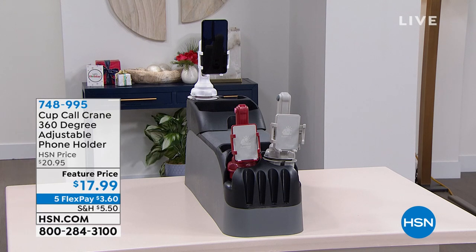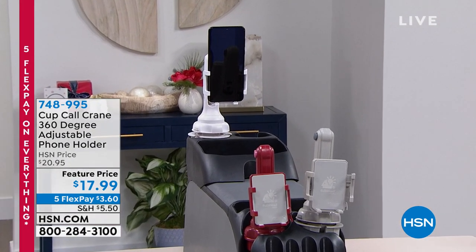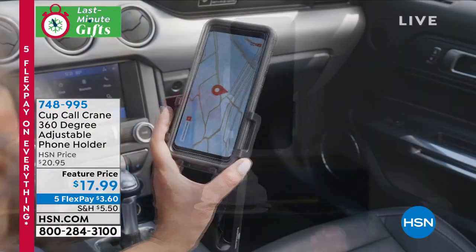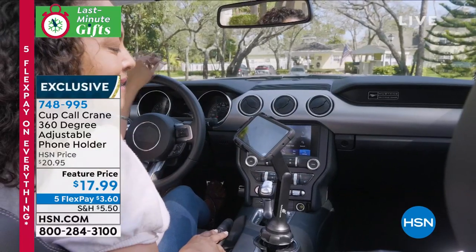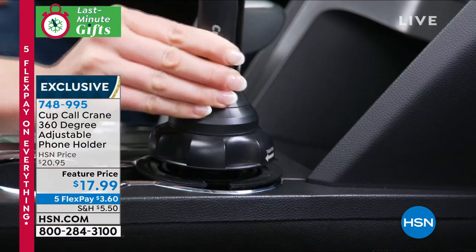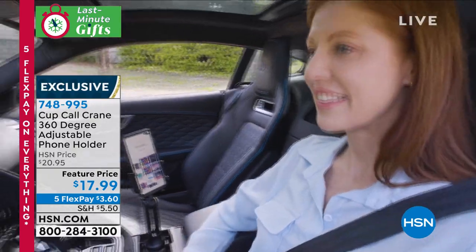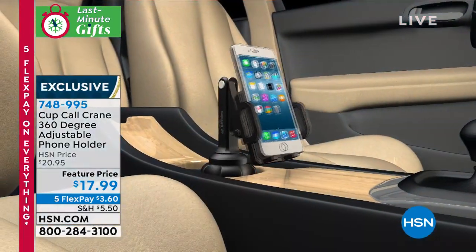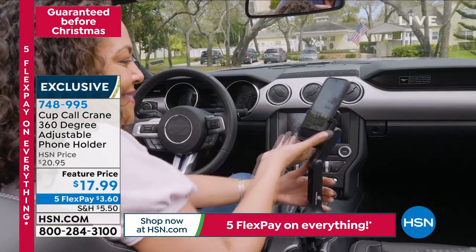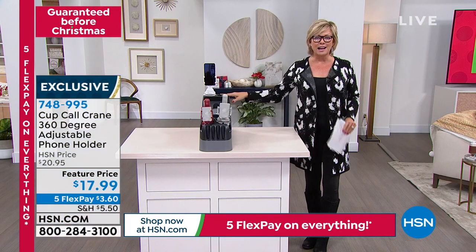With the HSN card it's a little more than ten dollars per flex payment. Now, these are the cup holders I was telling you about for your car — they give your phone a little bit of height so you're not always looking down. You shouldn't be texting while driving, but if you need to glance at GPS, it's got 360-degree adjustability, raises more than a foot high, and fits in pretty much every cup holder — cars, trucks, boats, RVs, golf carts. It adjusts and twists to the proper width.